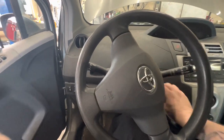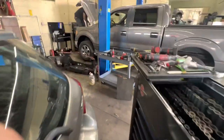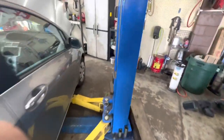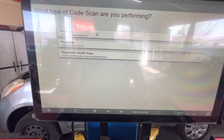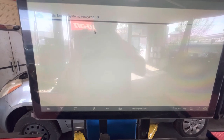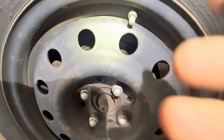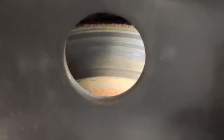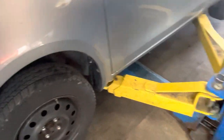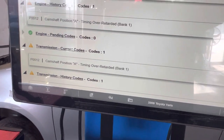I did talk with the service advisor, and she said the customer said it locked up on the highway and then unstuck itself, and said it was on the left front. I cannot find any sticking — it's not locking up on me. On this left front, it does have some dark blue in there, darker than the other side. So it is possible that it did happen to the customer.